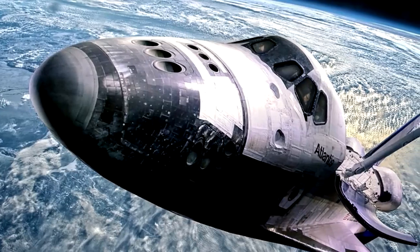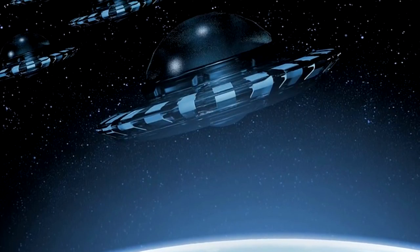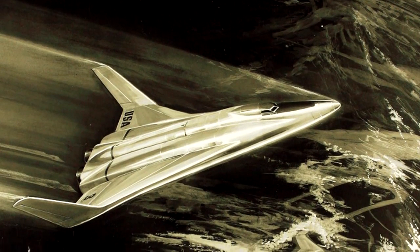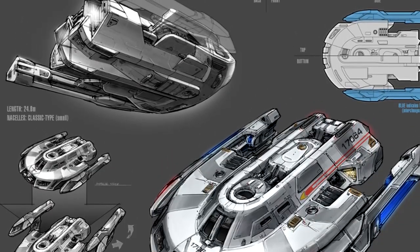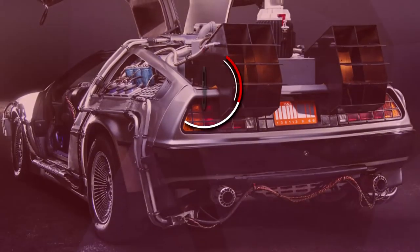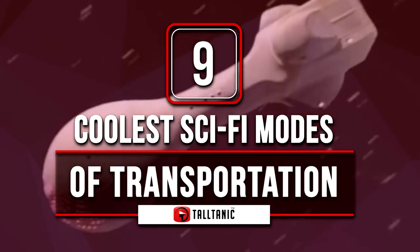There are tons of ideal and unusual modes of transportation out there in the sci-fi world, and we wish that we could utilize all of them. From super cool cars to incredible spacecraft and beyond, we decided to delve in and see just which vehicles in the sci-fi world were the cream of the crop. Here we have a list of what we believe to be the nine coolest sci-fi modes of transportation.